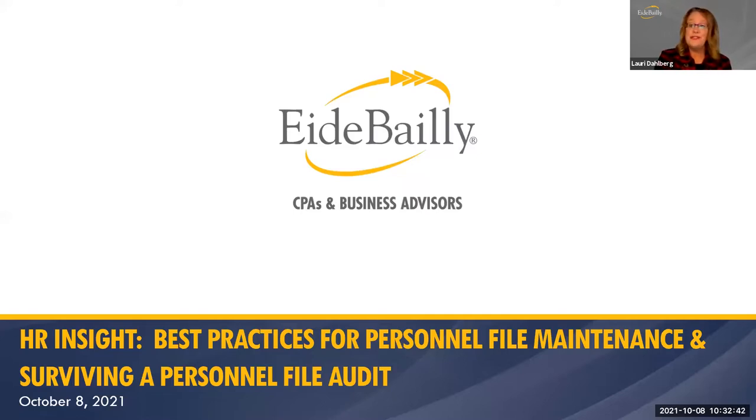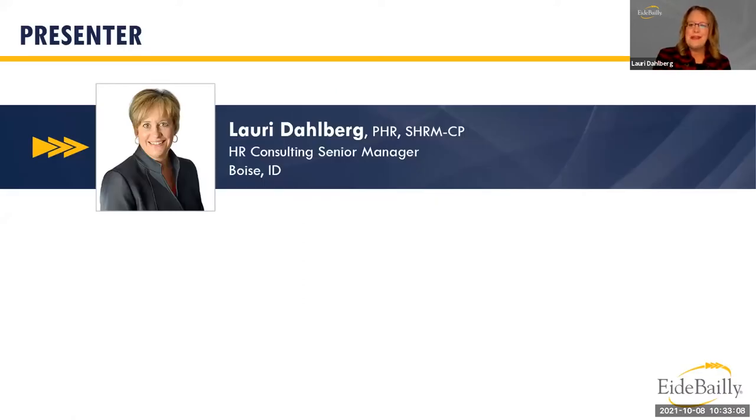I'm actually in the midst of three different personnel file audits for clients, and each one is going very differently. So I know that there are a lot of different approaches to personnel file management. My name is Lori Dahlberg, and I am the HR Consulting Senior Manager here at iBailey. I've been with the firm for almost 19 years and have been in the HR profession for over 30 years.